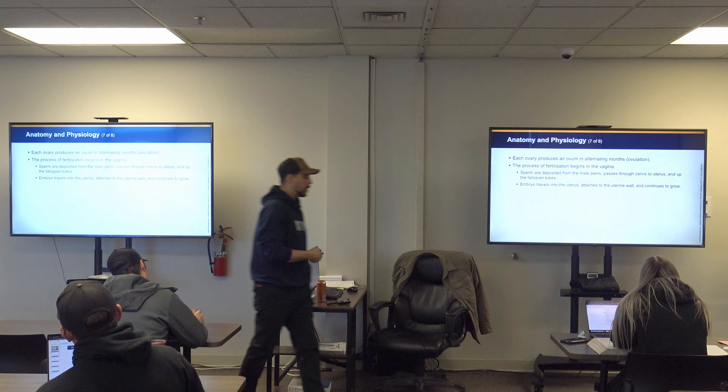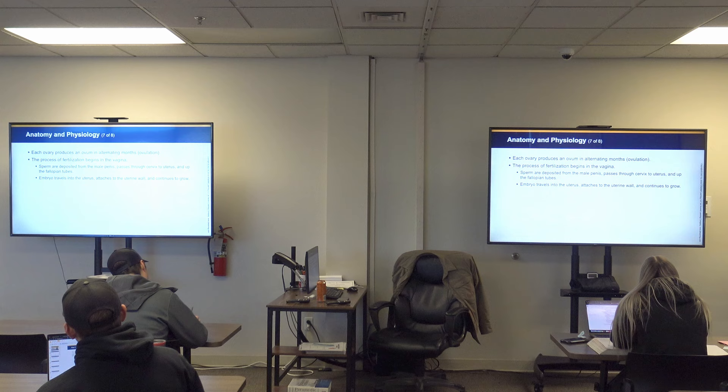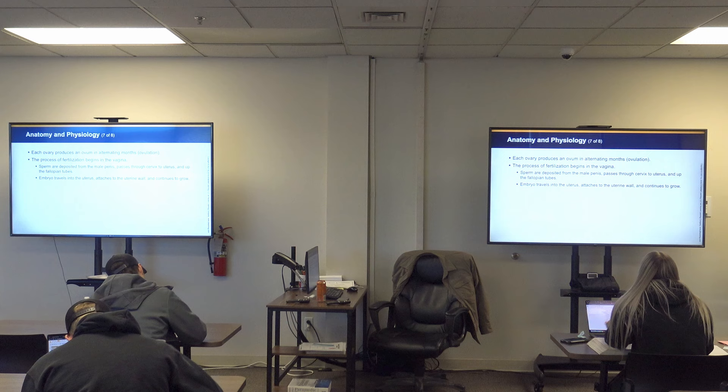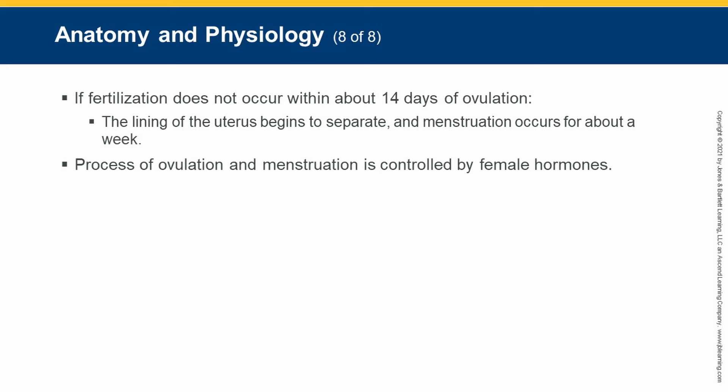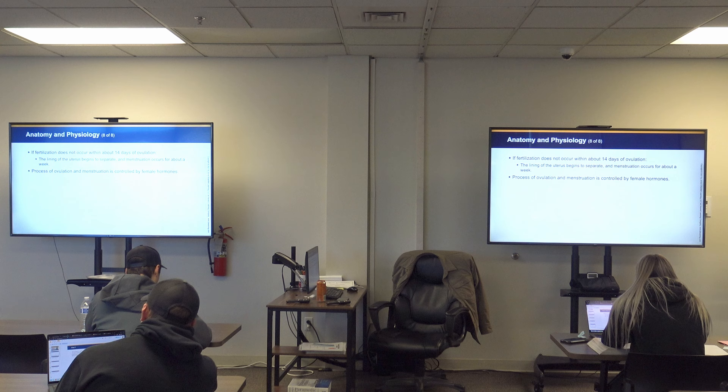Now, if the zygote doesn't get to the uterus — say it stays in the fallopian tube — that is called an ectopic pregnancy. Remember, the only surefire treatment for an ectopic pregnancy is an abortion; it is a life threat to both the fetus and the woman.